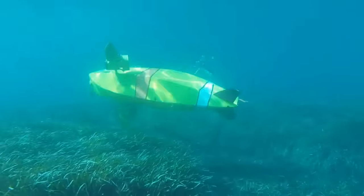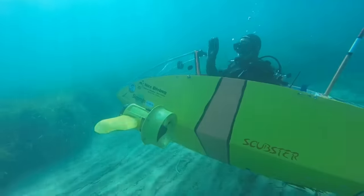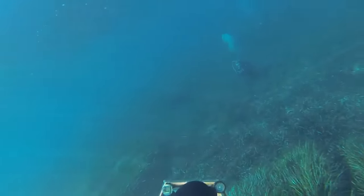While the price remains as elusive as a sunken treasure, the quest for commercial availability continues. Stay tuned, for the Scubster is not just a vehicle, but a voyage to the future of underwater adventure.